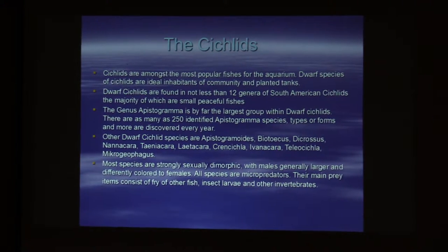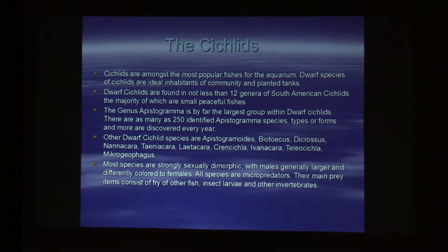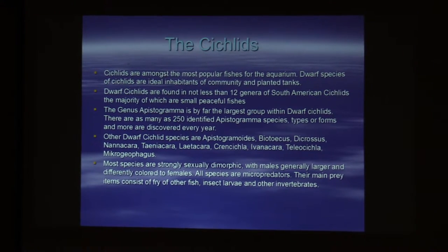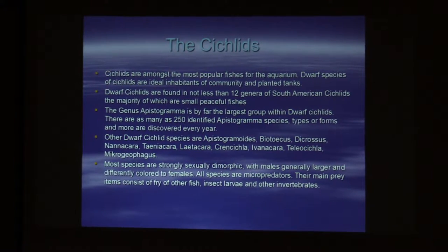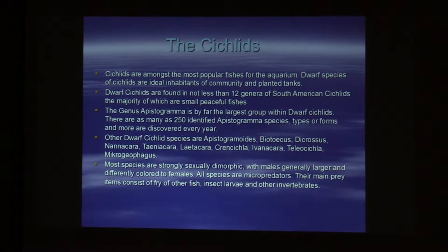Ocalog and DATS actually started giving A-numbers to Apistogramma because it was getting too hard to keep track. Right now the A-numbers are up to 275, and then there are AAFs and SPs — about 30 of those are waiting to be described. Other dwarf cichlid species besides Apistogramma would be Apistogrammoides, Biothecus, Nannacara, and Taeniacara.